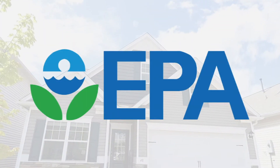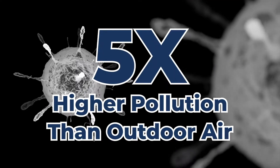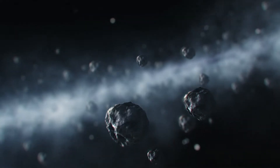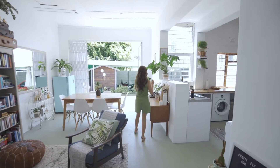However, according to the U.S. Environmental Protection Agency, or EPA, indoor air pollution levels can be up to five times higher than outdoor air. Therefore, it's crucial to understand the potential sources of indoor air pollution and the steps you can take to improve your IAQ.